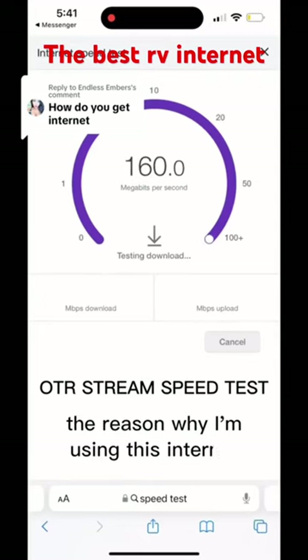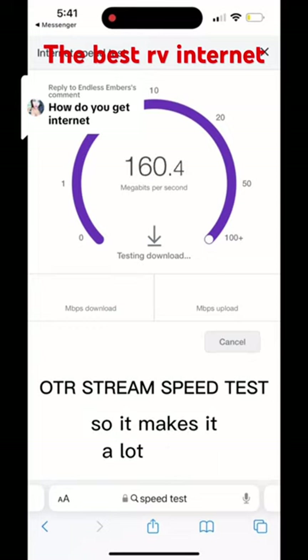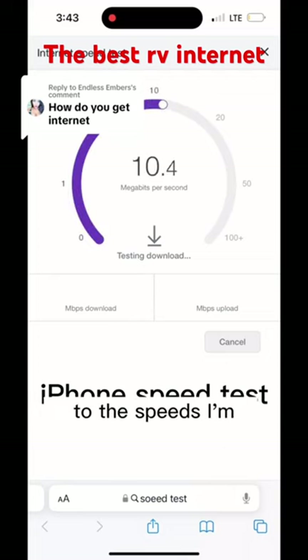The reason why I'm using this internet is because the speeds are incredible, so it makes it a lot easier to do all the work I need to do. My phone is 5G and it still does not even come close to the speeds I'm getting on our stream device.